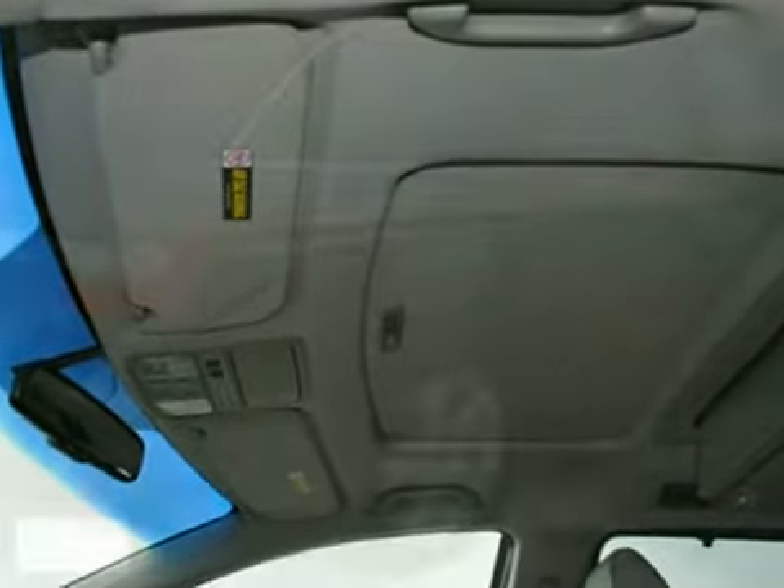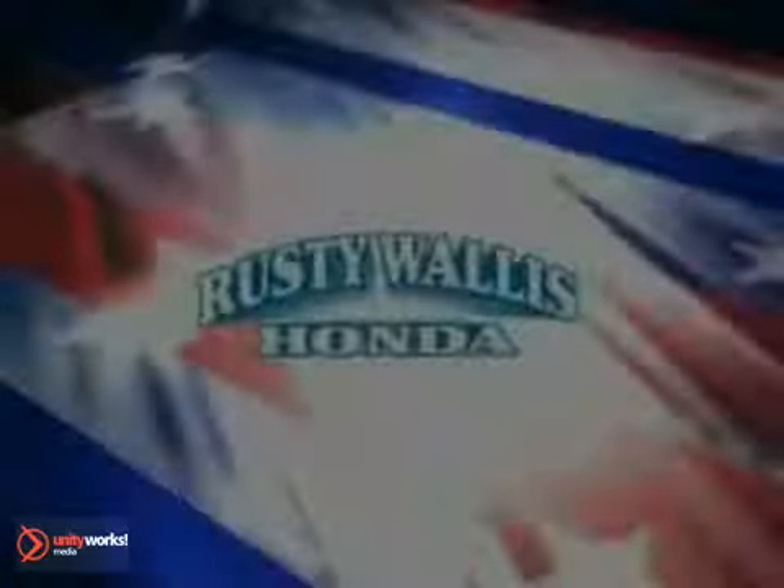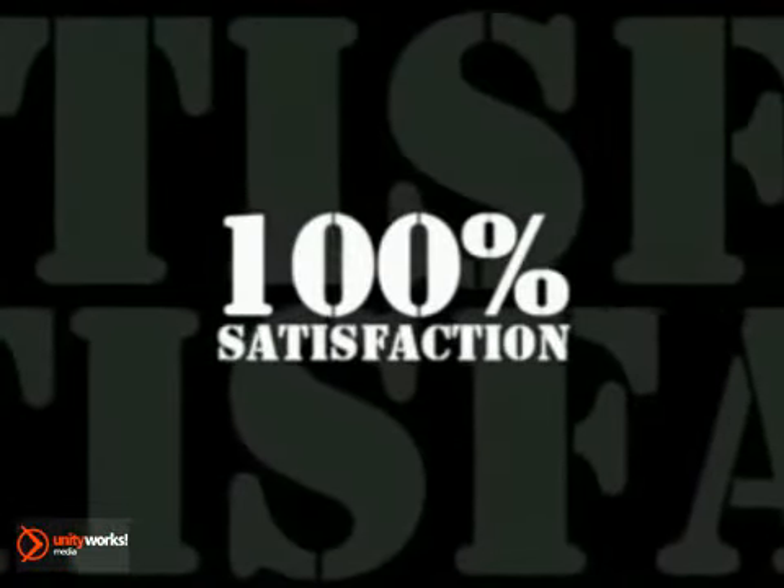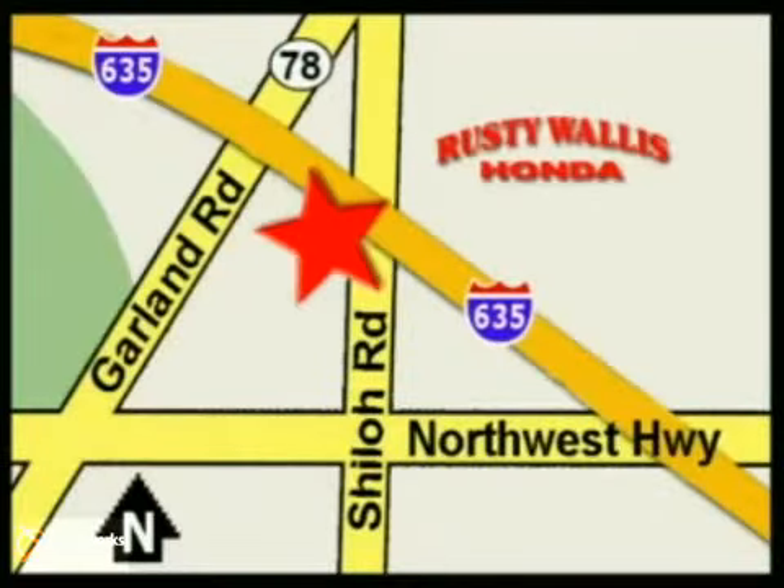We'd love to have you take it for a test drive. At Rusty Wallace Honda, our primary goal is to satisfy our customers. Stop in today. We're easy to find just off I-635 at Shiloh Road.